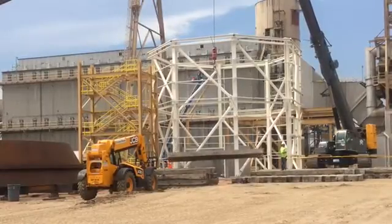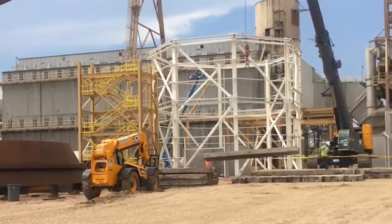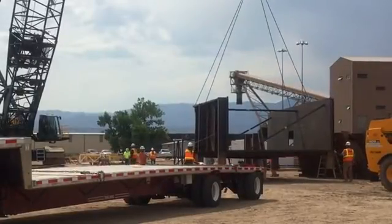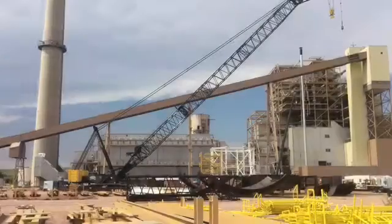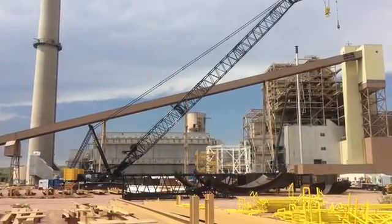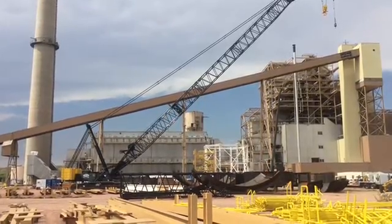Workers right now, as you can see in the background, are installing the crane pad where they can mobilize the 400-ton crane. It's critical for the installation and construction of the sulfur dioxide scrubber. They'll assemble the components here on site and lift larger modules into place with the 400-ton crane.